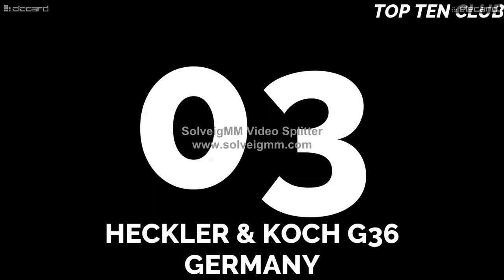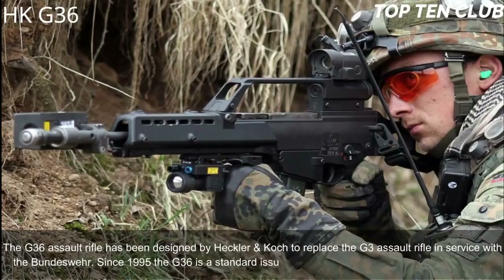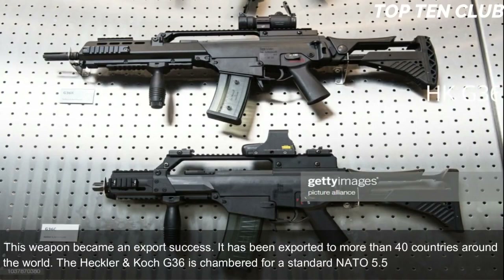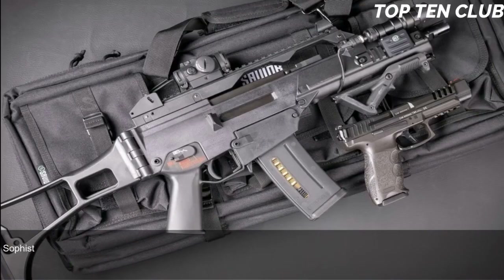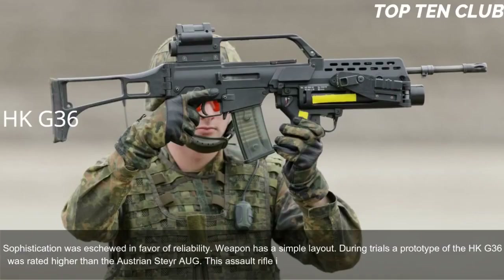Number 3: Heckler & Koch G36, Germany. The G36 assault rifle was designed by Heckler & Koch to replace the G3 assault rifle in service with the Bundeswehr. Since 1995, the G36 has been a standard issue infantry rifle with the German armed forces. It has been exported to more than 40 countries. The G36 is chambered for standard NATO 5.56x45mm ammunition. It is a conventional gas-operated, selective fire weapon. During trials, a prototype of the HK G36 was rated higher than the Austrian Steyr AUG.